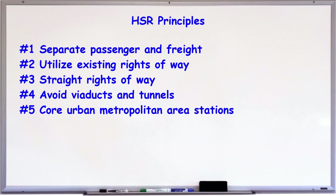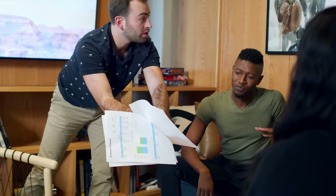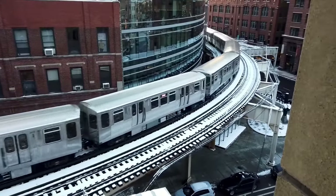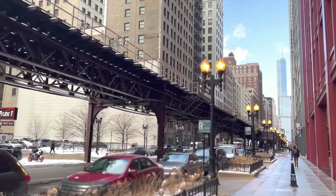Number five: the core metro stations should be in or very close to downtown areas in order to move from density to density and foster urban redevelopment. I've gotten some pushback on this one, so let's say when it's convenient and doesn't cause excessive slowing of through trains. Number six: connect to existing transit to foster intermodality, bolster regional transit, and ease congestion on roadways — or as a means of accessing otherwise difficult and expensive urban cores.